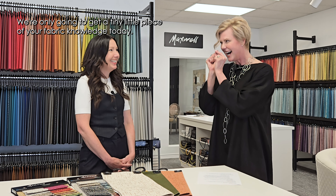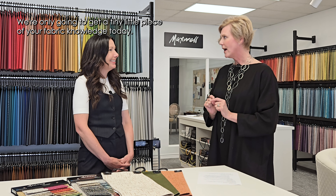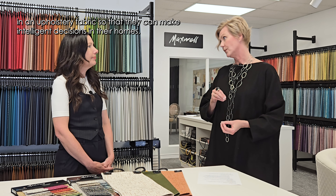We're only going to get a tiny little piece of your fabric knowledge today. But I'd like us to give our listeners and homeowners just a little bit of an overview of what to look for in an upholstery fabric, so that they can make intelligent decisions in their homes.